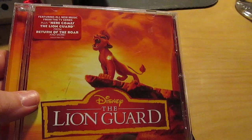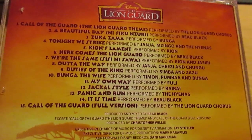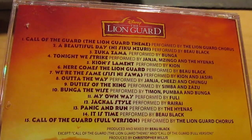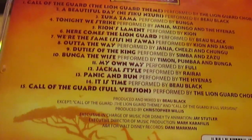Here we are with The Lion Guard: Return of the Roar soundtrack. This has some music from the show — the theme song of course, and most of the major songs from the first few episodes. For a kids' show meant for younger children, I actually enjoy watching it — maybe I'm just silly.